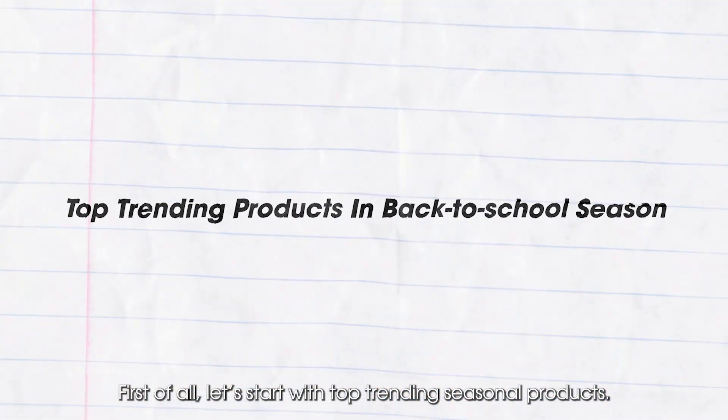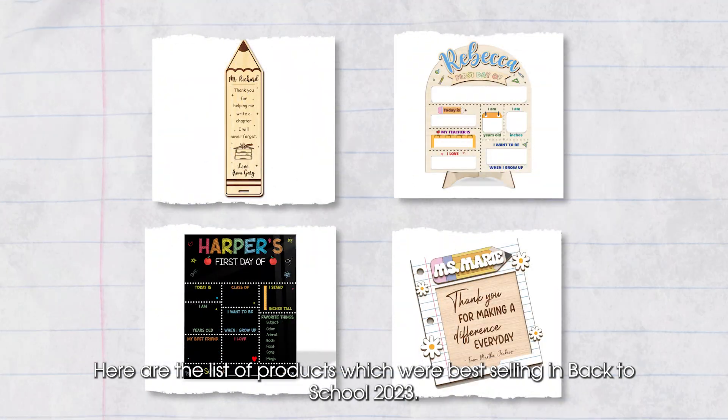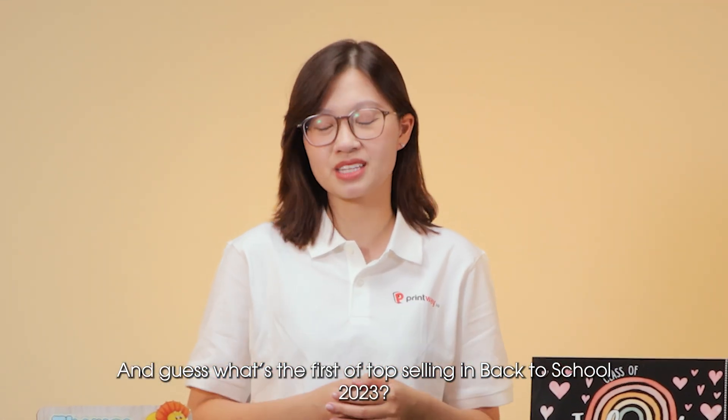First of all, let's talk about top trending seasonal products. Here is the list of products which were best selling in Back to School 2023. And the first top selling product in Back to School 2023 is school signs.